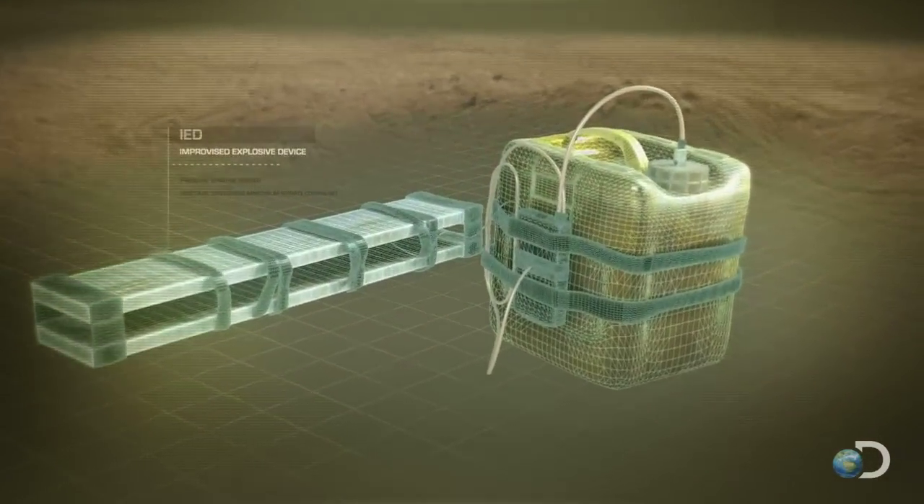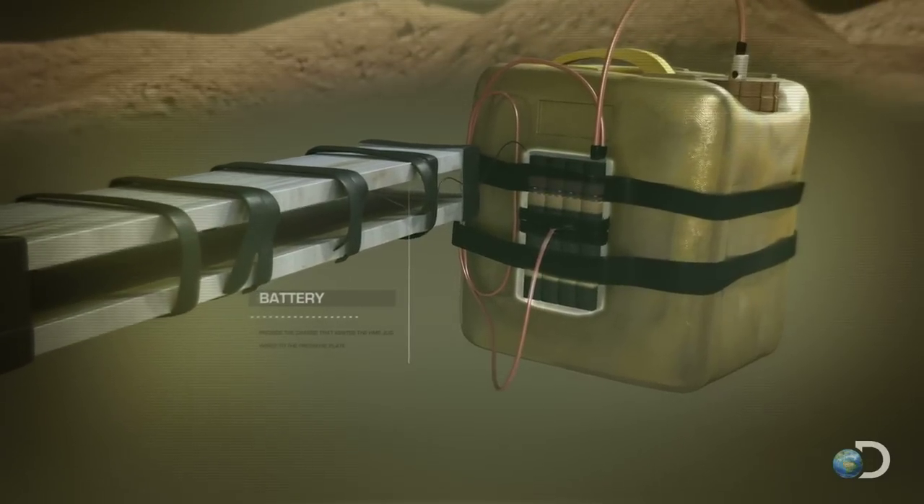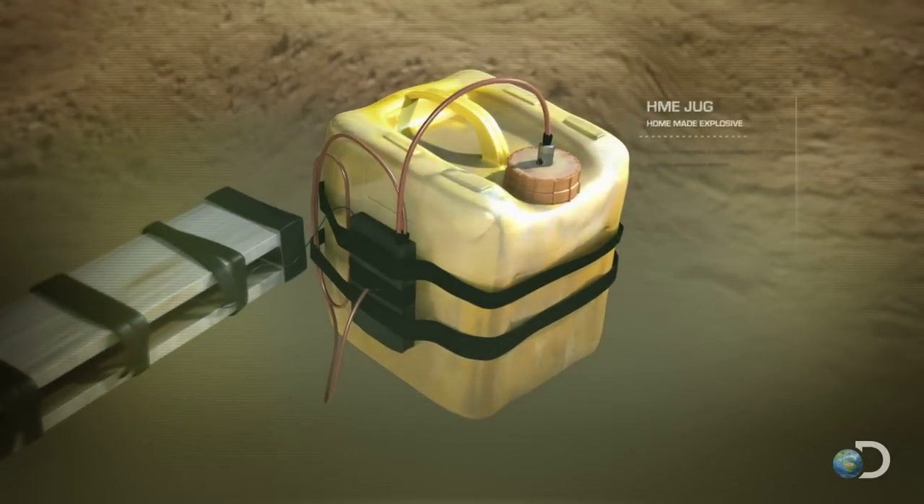Most IEDs are made from a few simple parts: a power source, like batteries, and a main charge, like homemade explosives.